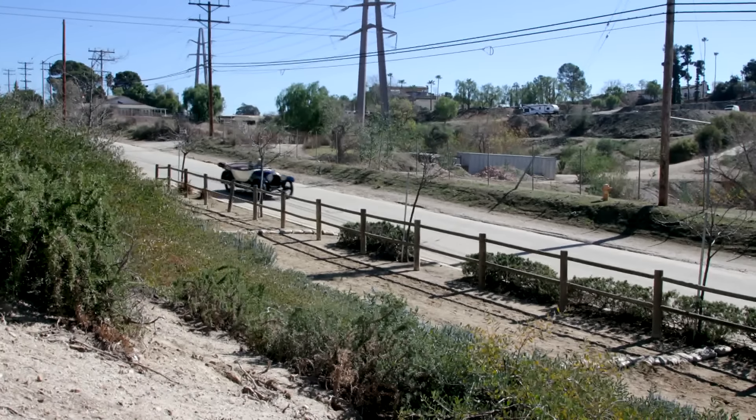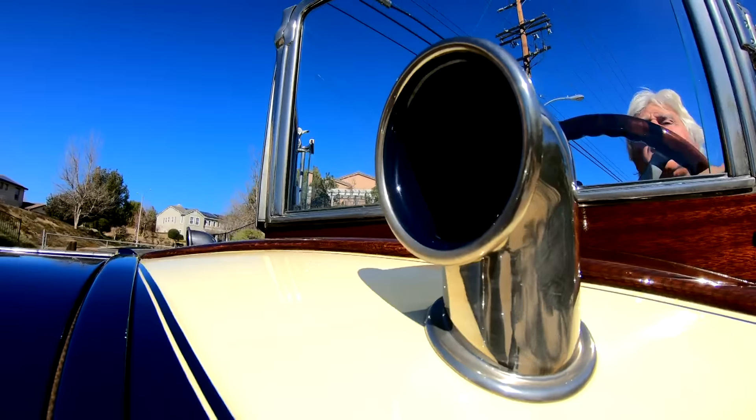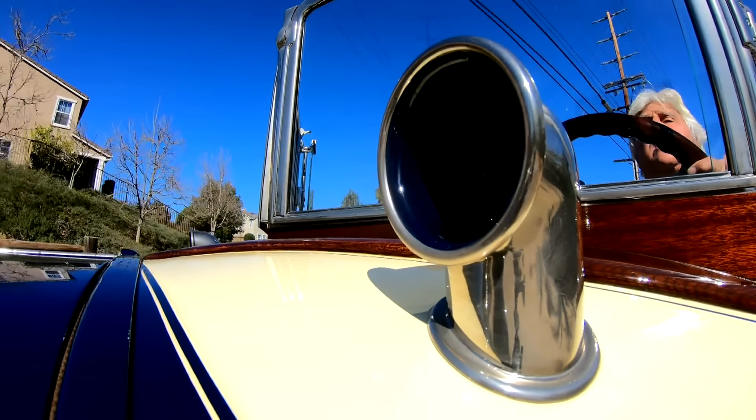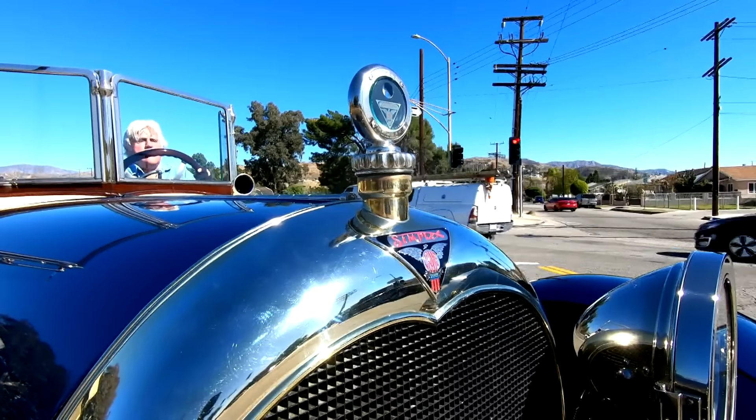They used to make fun of the big Cadillacs and Lincolns of the 50s, call them land yachts. This is a land yacht — it's an actual yacht that I'm driving on land. So there you go. You feel like the captain of a ship on this thing, it's hilarious.